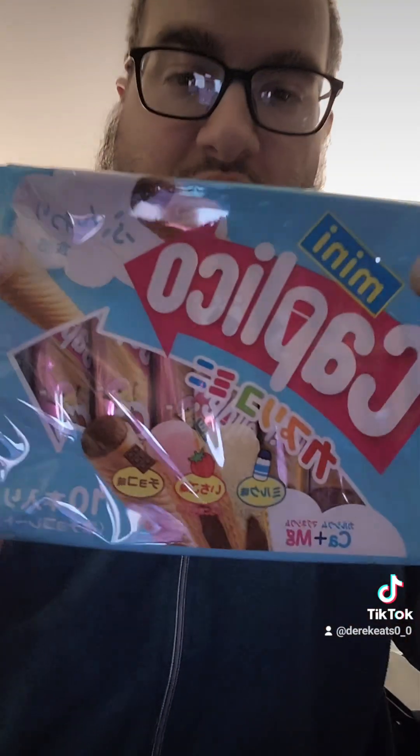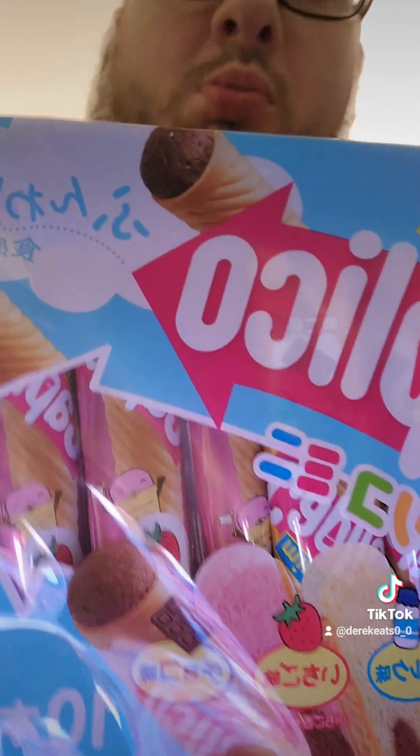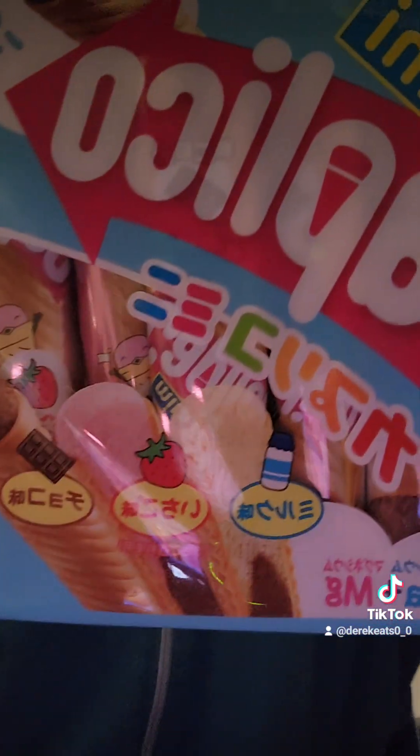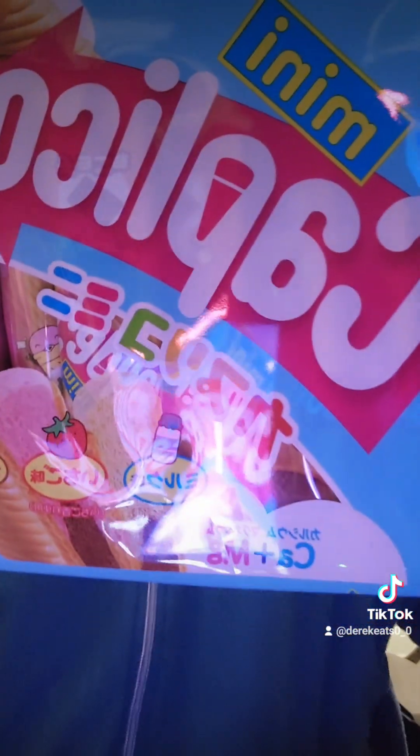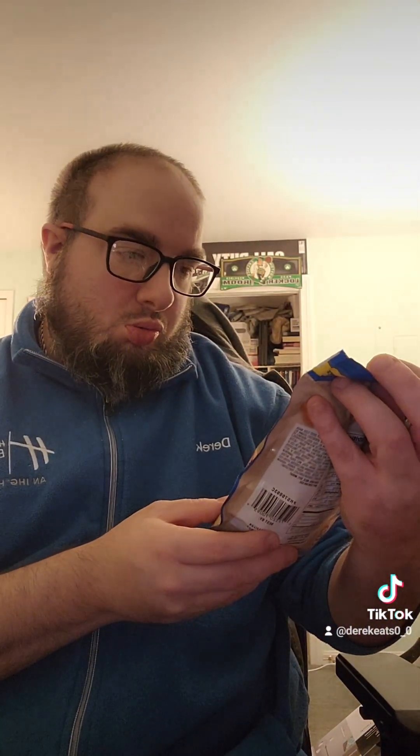I got whatever this is — I got it because I couldn't even pronounce it. They look like freeze-dried ice cream cones or something. Panda Vanilla.